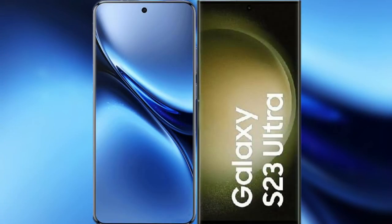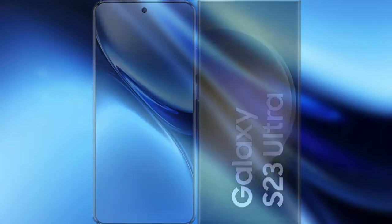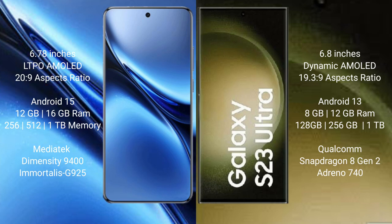I will compare the new Vivo X200 Pro with Samsung Galaxy S23 Ultra. Vivo X200 Pro has a 6.78-inch LTPO AMOLED display, while Samsung Galaxy S23 Ultra has a 6.8-inch Dynamic AMOLED display.